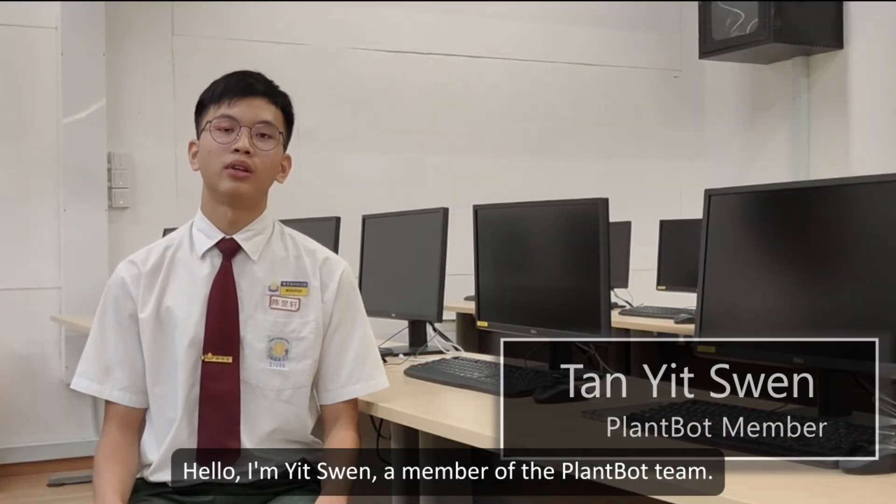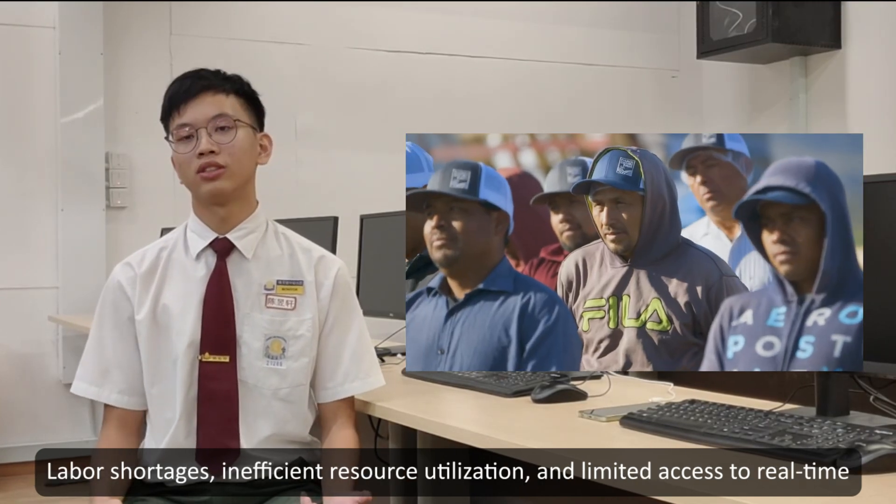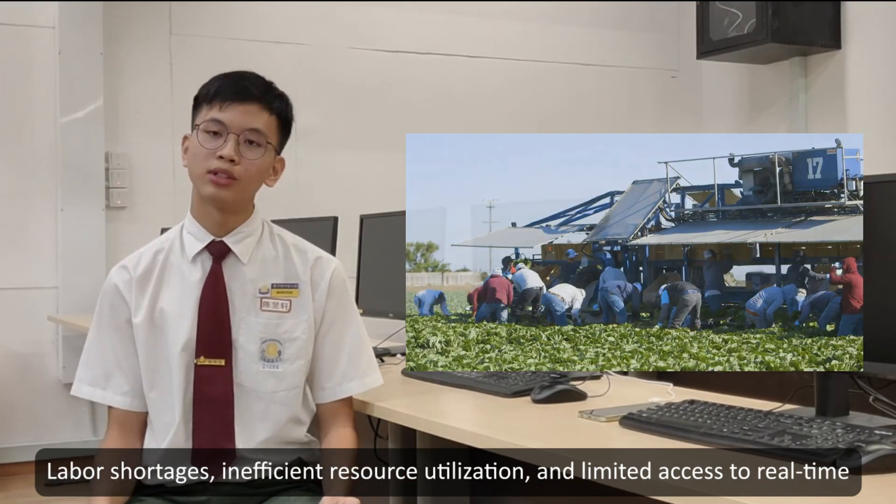Hello, I'm Yi Quan, a member of the Farm of Tea. At Farm of Tea, we identify tea challenges facing traditional farmers: labor shortages, inefficient resource implementation, and limited access to precise data.